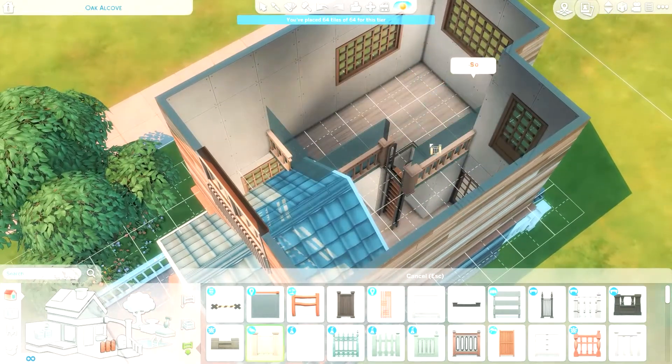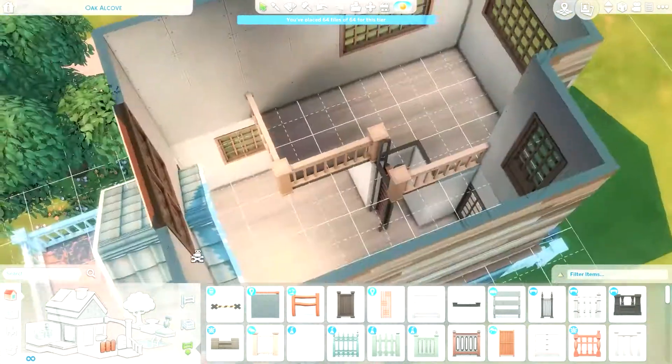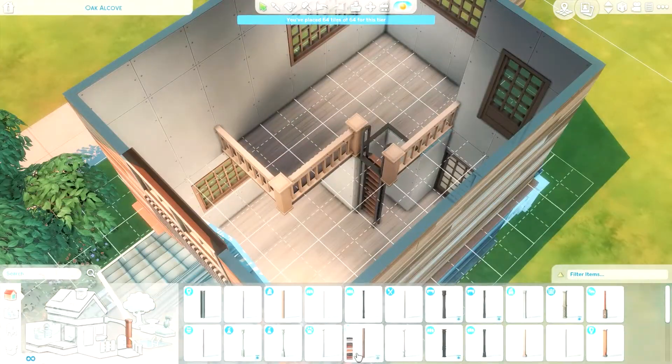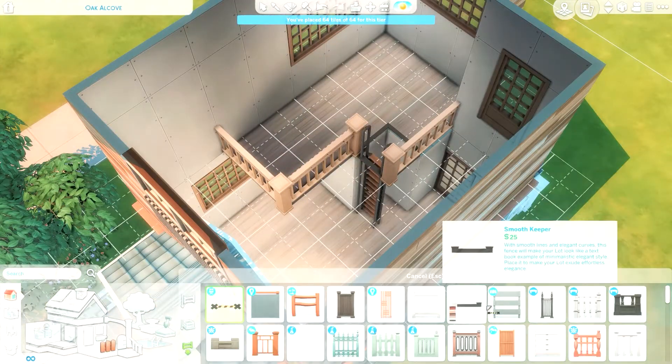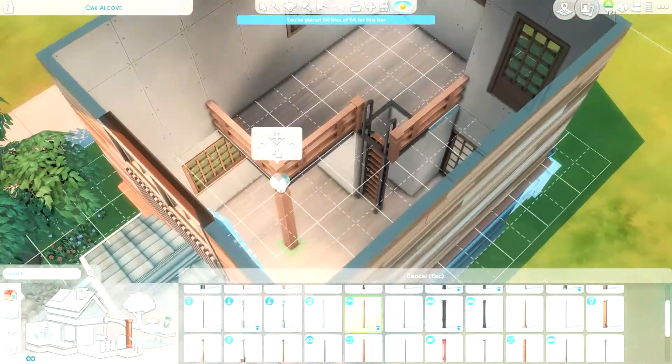I did playtest this build as well, so the Sims can reach everything, which is good. When you're only playing with 21 items, you can't really clutter it up so much, so it's perfectly usable.